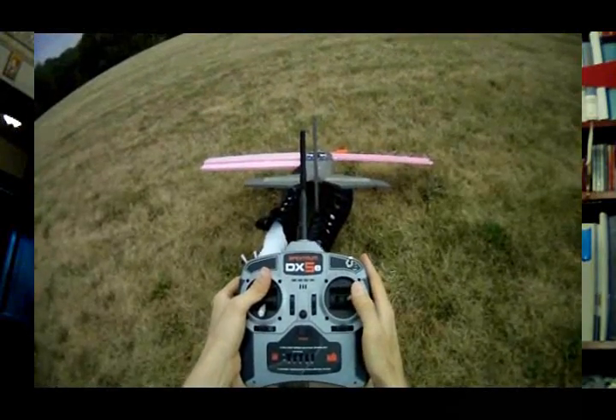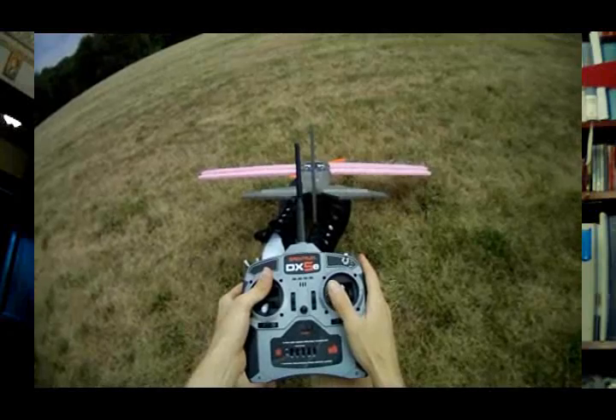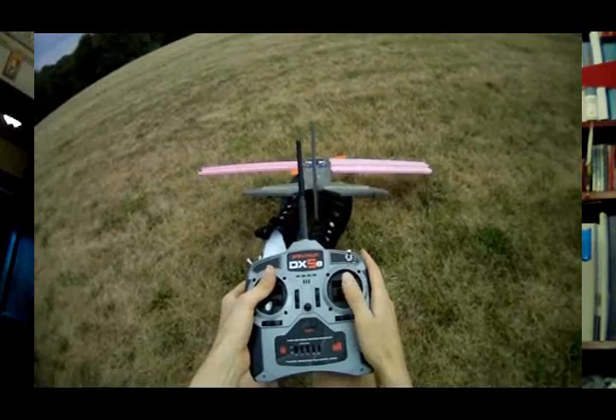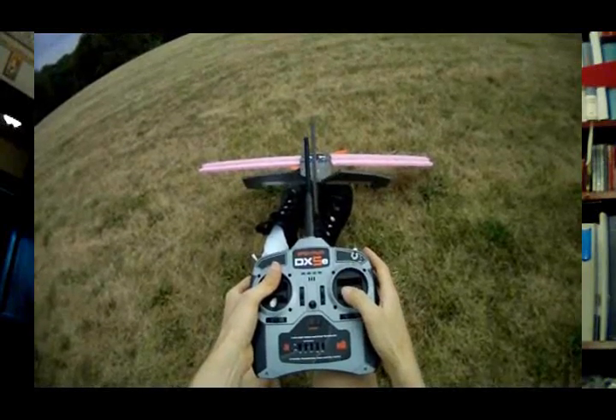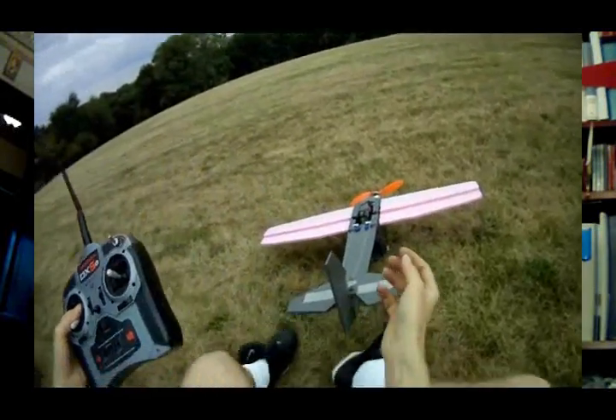You can see I'm doing some control surface tests — the wings are tilting and the tail works. One thing I did with the tail was lengthen and enlarge the control surfaces so that I had more elevator and a bigger rudder.